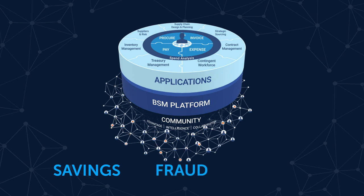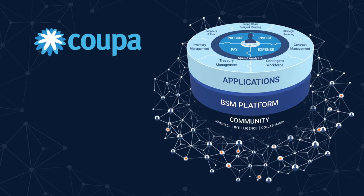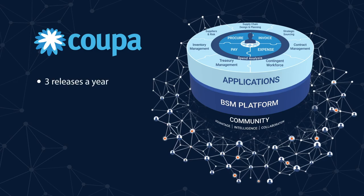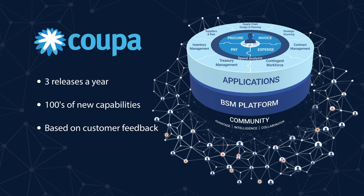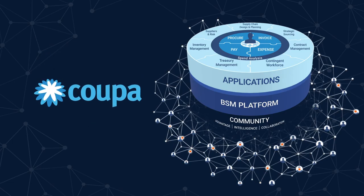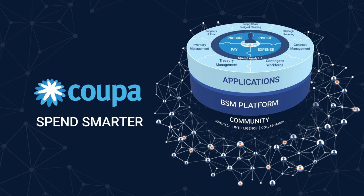Everyone talks about AI, but Coupa can offer you your future technology roadmap today. And with three releases a year launching hundreds of new capabilities based on customer feedback, our relentless innovation will keep your organization ahead of the curve far into the future. With the most comprehensive, unified capabilities and an unmatched community, Coupa's business spend management platform empowers companies to spend smarter and maximize the value of every dollar spent.